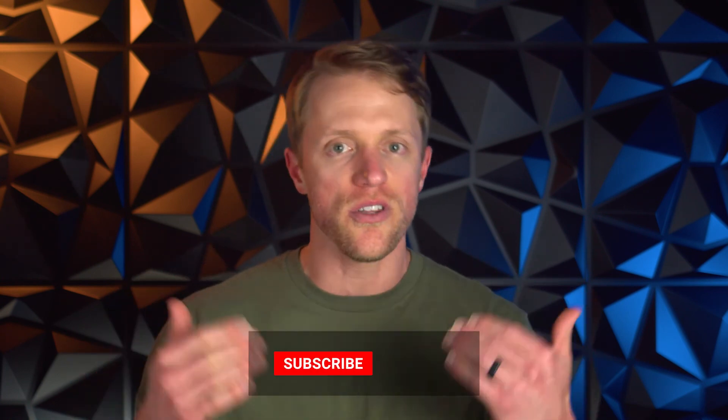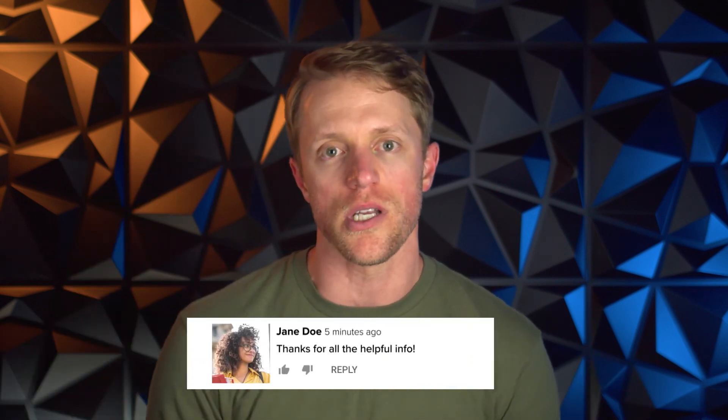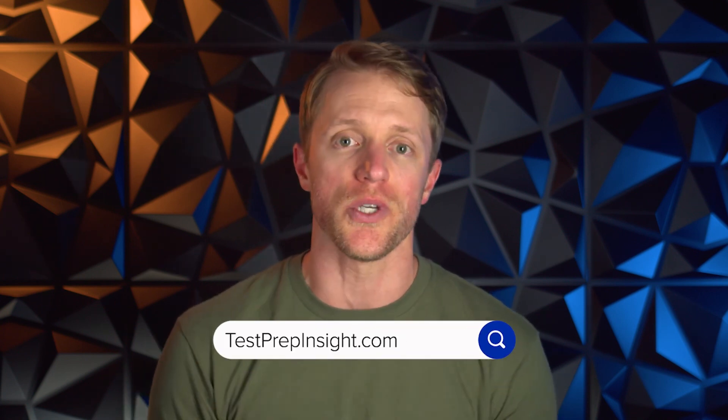And that's all I've got for you. I hope this review was helpful. If so, make sure to return the favor by subscribing to our channel, liking this video, and dropping us a quick comment below — that'd really be appreciated. If you want to see that full detailed written review, hop on over to testprepinsight.com or check out the rest of the videos on our YouTube channel. We have a ton of great content out there, but as always, thanks for watching, best of luck, and I'll see you in the next one.